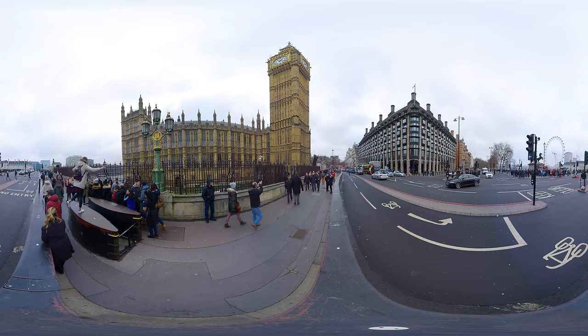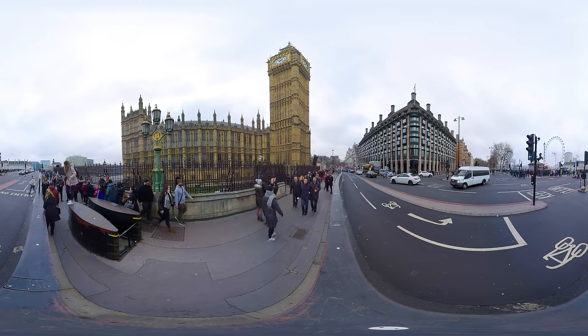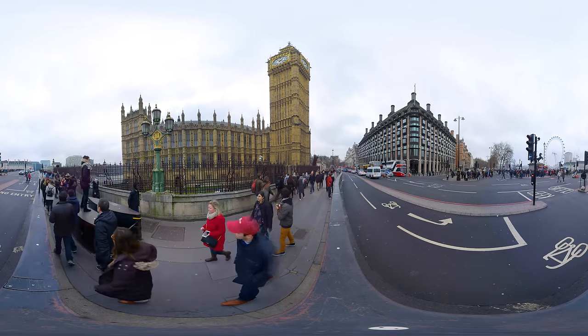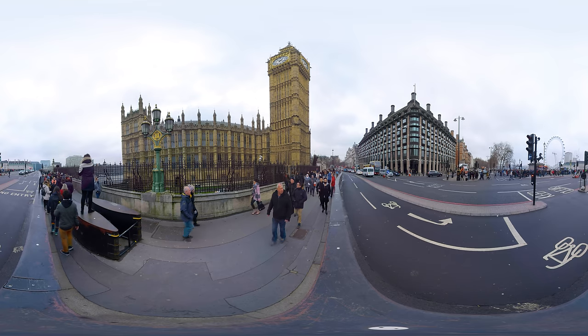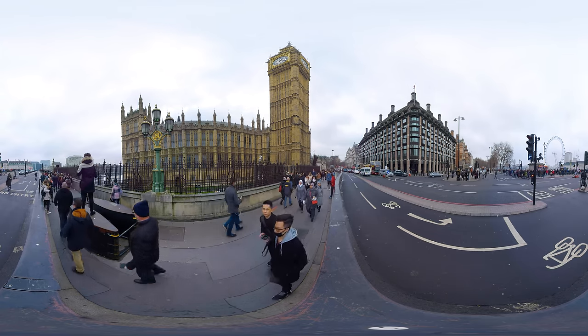The tower in front of you is called the Elizabeth Tower, built in 1859 it is one of the most prominent symbols in the United Kingdom and one of the most striking tower clocks in the world. Its bell chimes every 15 minutes and is just as famous as the tower itself. The Londoners call it Big Ben but its official name is the Great Bell.